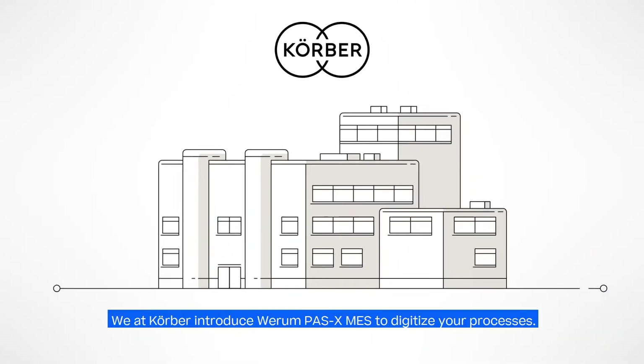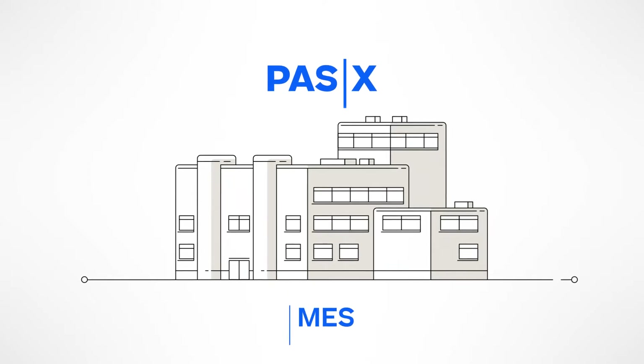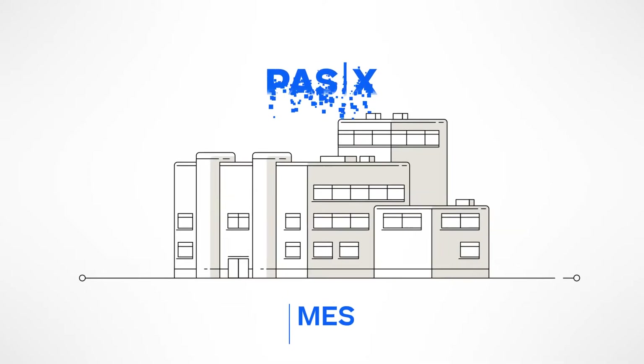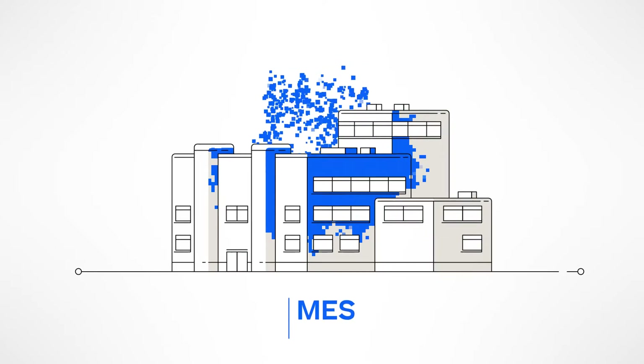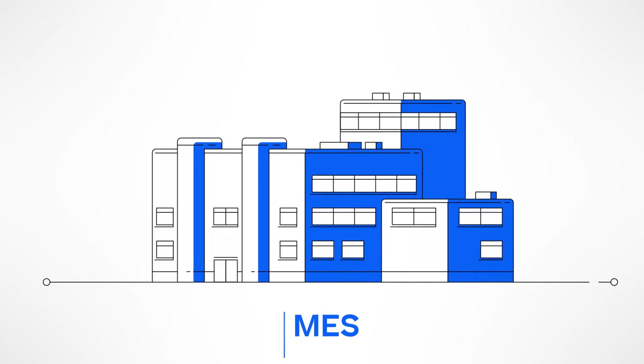We at Kerber, as the pharma technology expert and your personal partner, understand your challenges and introduce Werem POS-X MES — our manufacturing execution system that eliminates paper and digitizes processes in your factory, setting new industry benchmarks.